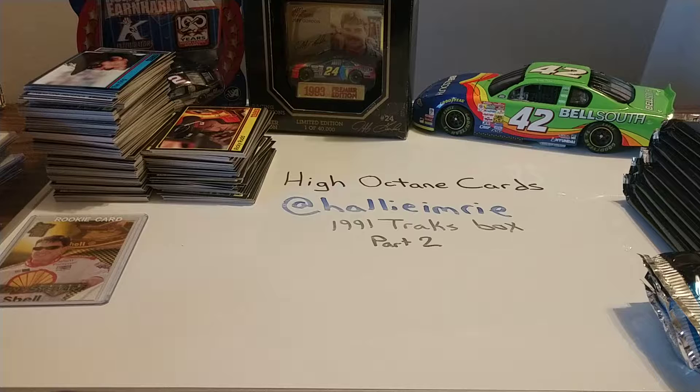Good morning, everyone. Hope everybody out there is having a good Wednesday. Getting ready to do part two of our 1991 Trax box break here. We just got through the Kansas race this weekend — kind of a controversial finish. It was a pretty good race. We now move to the round of eight three-race series for the Monster Energy NASCAR Cup Series, to see who will be the final four drivers to make it to Homestead to drive for the championship.